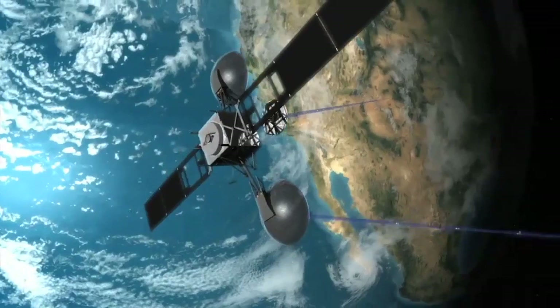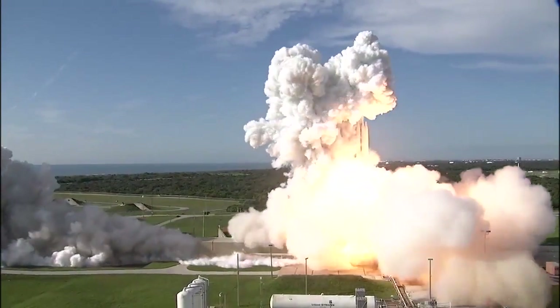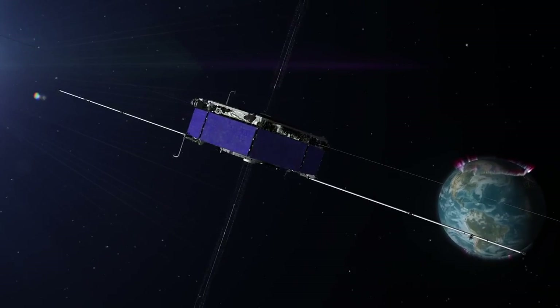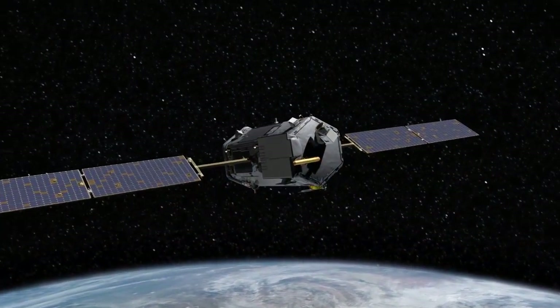But satellites are big and expensive, especially when you include the cost of getting them into space. CubeSats, however, are changing all of that. Thanks to shrinking electronic components and miniaturized sensors, things we used to rely on larger satellites to do can now be done with much smaller ones.